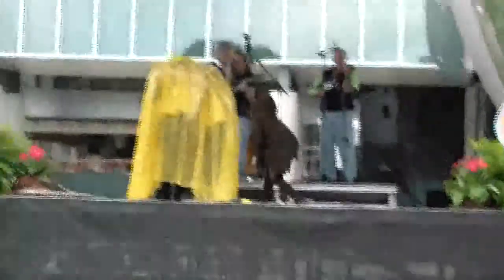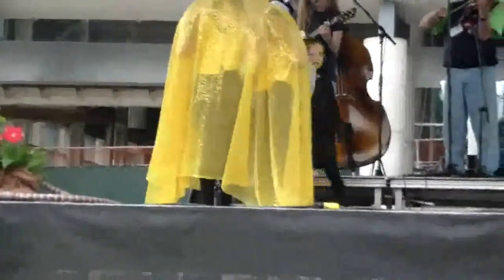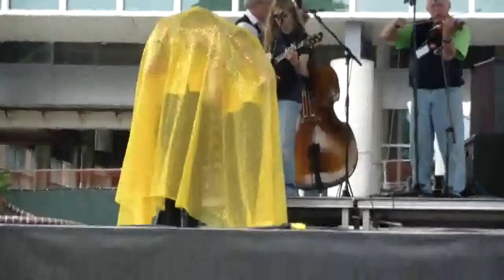Baby bear, what are you doing? Uh oh — I think the baby bear has found a beehive. Now we know bears like to eat berries, nuts, grasses and insects, but they also would never turn down a beehive.